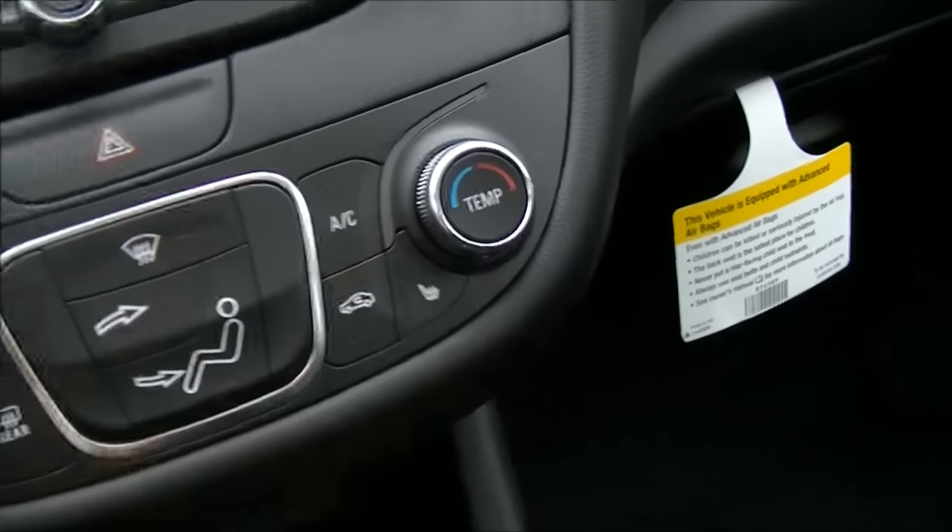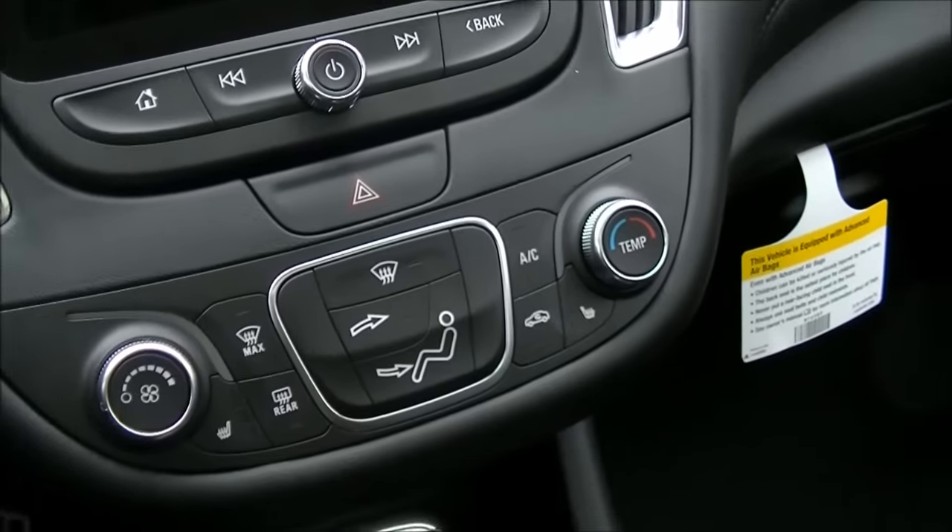This is the first Malibu to actually feature ventilated seats as well as heated seats. We have heated seats here in the LT model, but if you step up to Premier, those will also be ventilated. That is the very first time you're going to have ventilated seats on a Malibu, so in winter or in summer you're going to keep cool in the 2016.